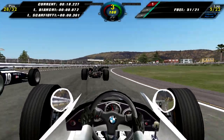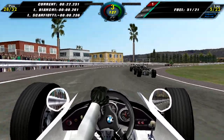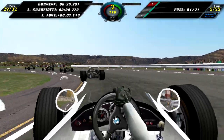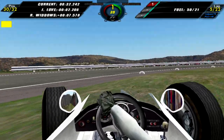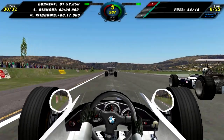Lap 5, and I overtake Ludovico's car — though he wasn't really in the race anymore. Coming out of the chicane I lose control of the car, slide it, and lose a bunch of positions. We are now back down in 30th, which isn't good.